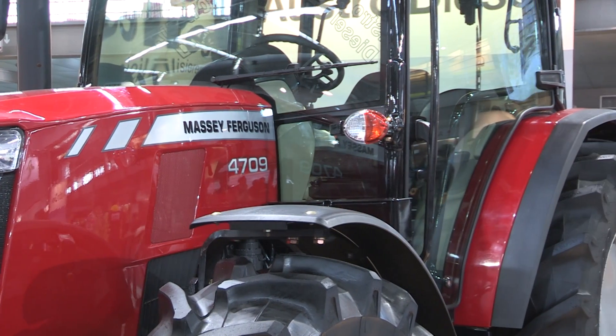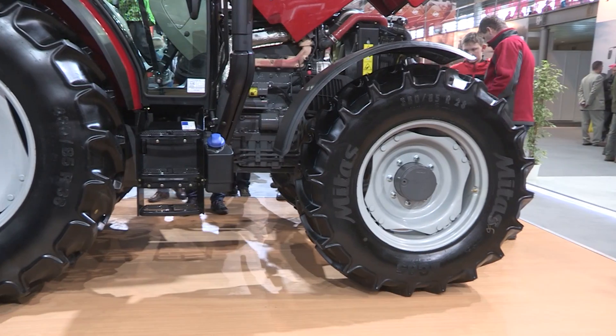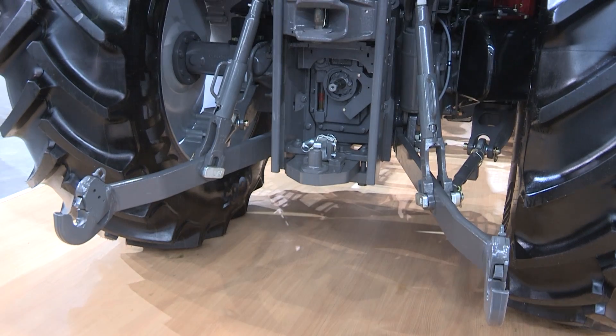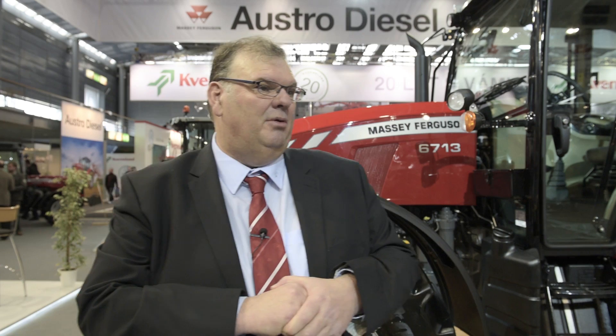Let me come back to the new Massey Ferguson 6700 series. There are two new models in the range — they've got up to 130 horsepower. The cabin is the same that we introduced in the Massey Ferguson 4700 series, it just sits a little bit higher. The tractor has a slightly longer wheelbase, which means it's perfect for weight transfer and balance when using larger implements. To cope with those larger implements, we've got increased lift capacity and more hydraulic flow available.